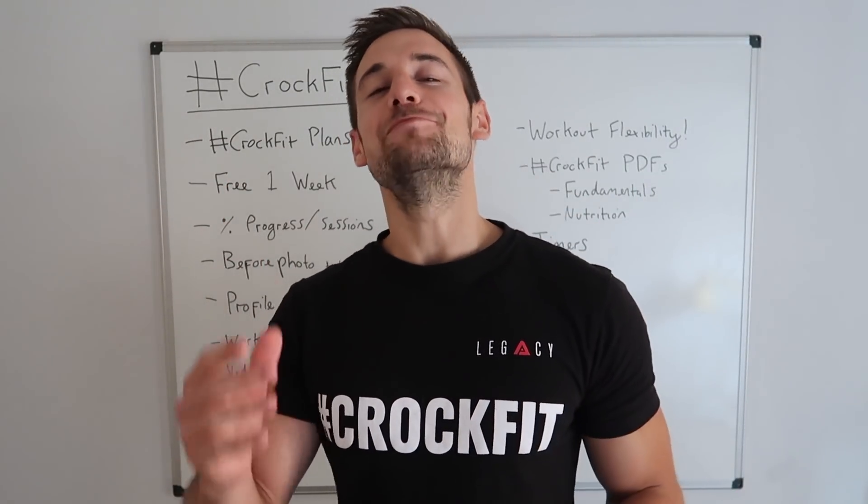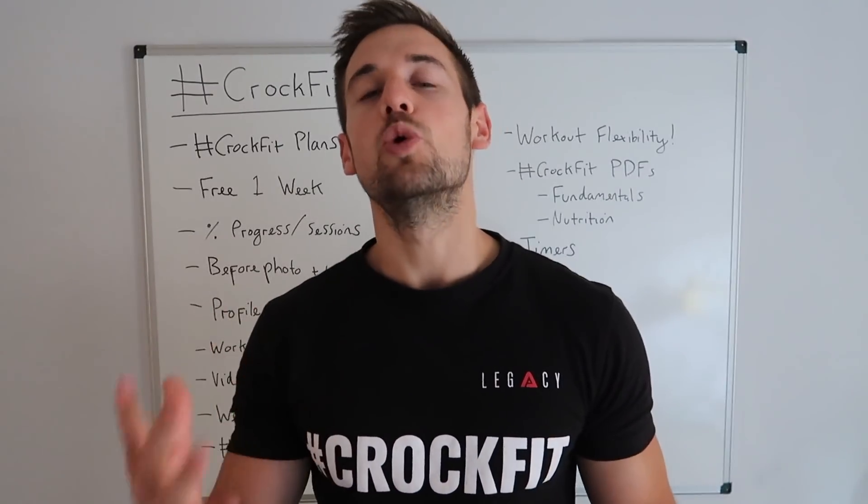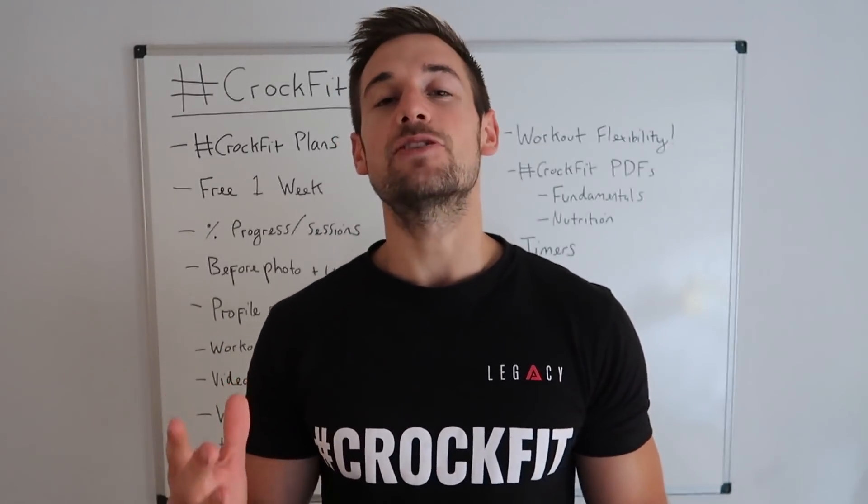Hey guys and welcome to CrocFit. I am so excited to show you more about the brand new CrocFit app and what amazing features it has to offer. I've been running my CrocFit online plans since 2015, and now I'm launching my very own app to take the CrocFit business and service to another level.